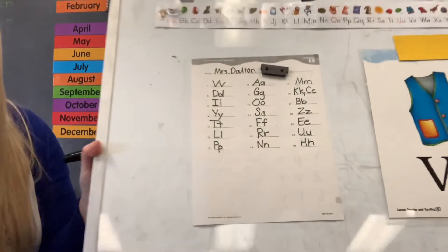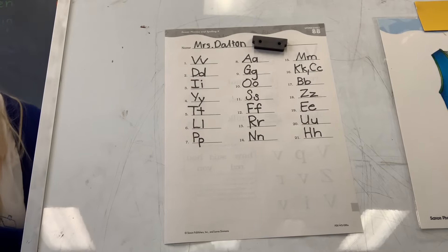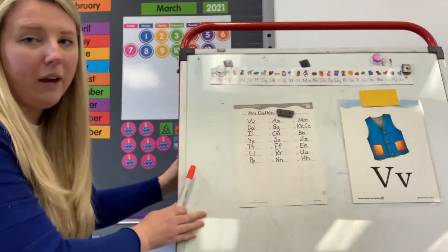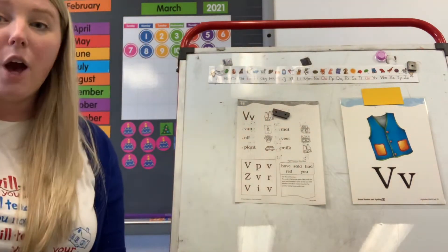Good job. Let me zoom it in so you can see. Make sure yours looks like mine. I'll give you a minute to finish up, and then we're going to flip it over to the back side. We've got some words, guys — we're going to practice coding these words. We've done this a lot this year.